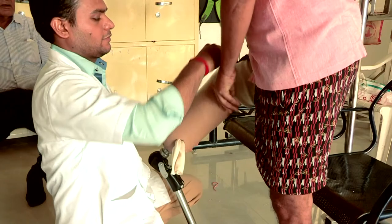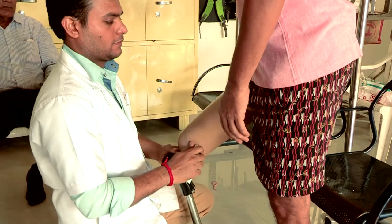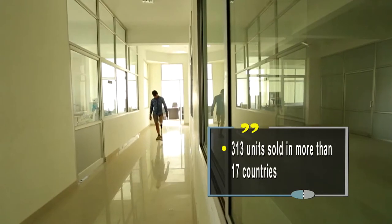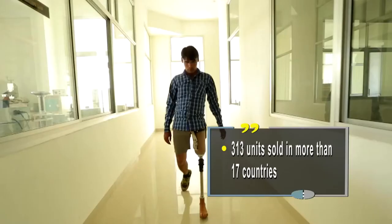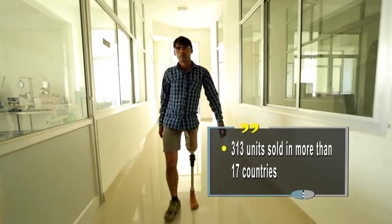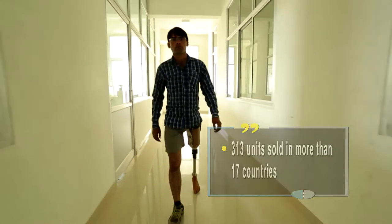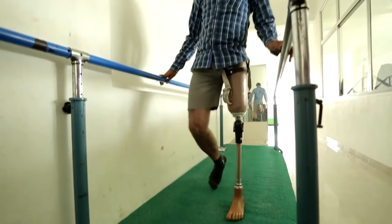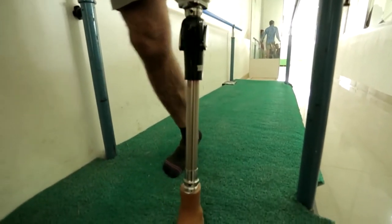It was launched for sale in the US on the 8th of December 2015 and in India on the 13th of February 2016. 313 units in more than 17 countries have already been sold since December 2015, and the encouraging user feedback from across the globe should soon see more amputees taking to it.